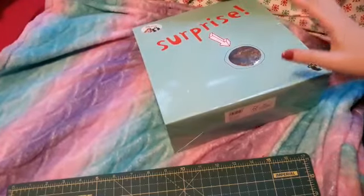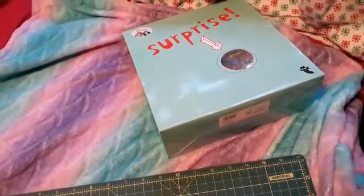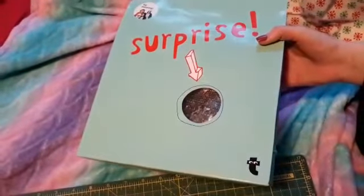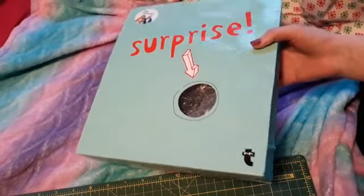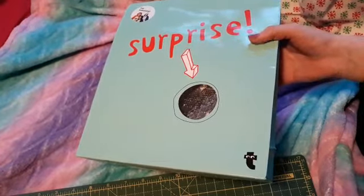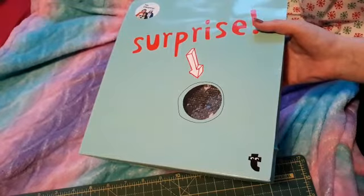Welcome back to my channel. If you saw my Flying Tiger haul, you know what I'm talking about — I picked up this kind of surprise box thing. I've never seen these in the Flying Tiger shop before. This particular one is three pounds; they've also got a five pound one. It's basically like a lucky dip. I've bought two just to see what we get.